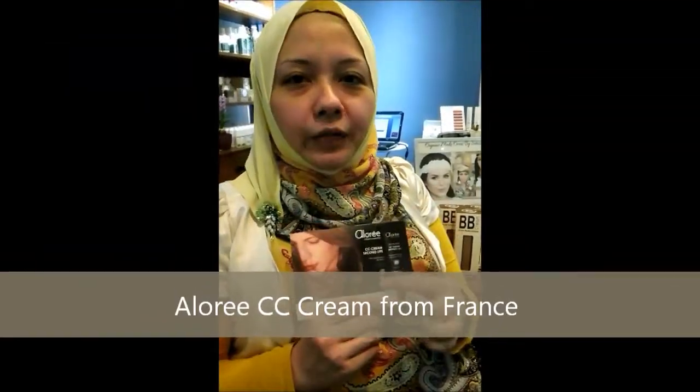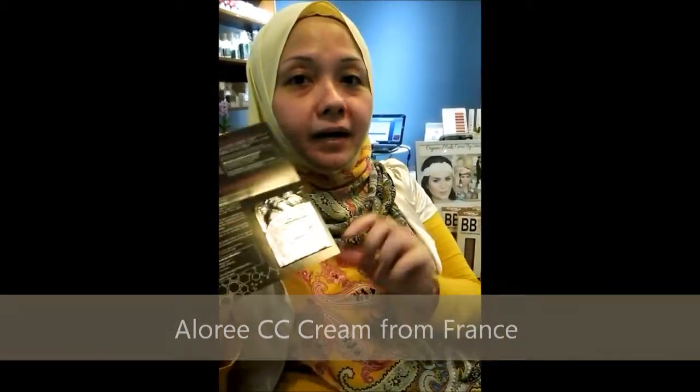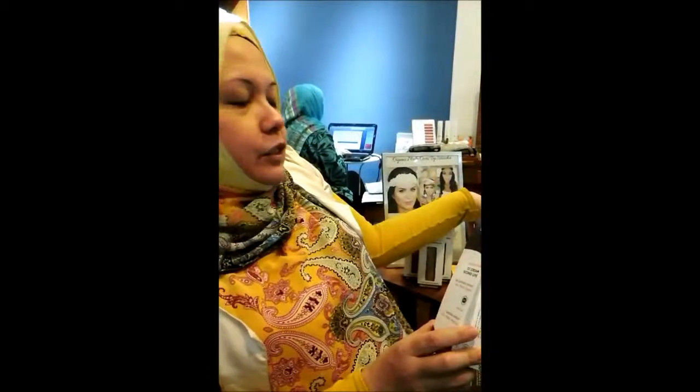CC cream will be something like this. We have a product from Aloree — Aloree is from France. This is the sample; you can come by to our store to collect the sample if you want to. It's at Bugis Cube, level 5. Two products from Aloree, which is called CC cream — it's great to use in the daytime.